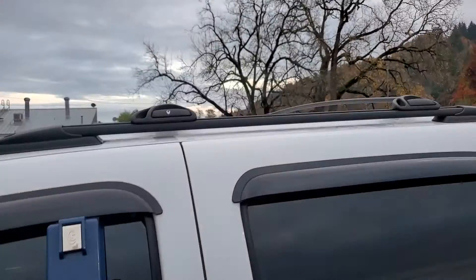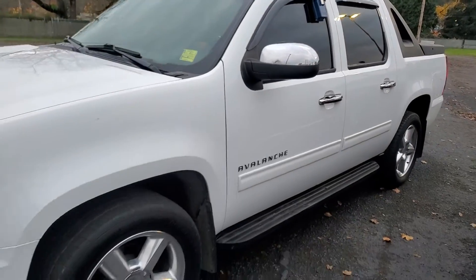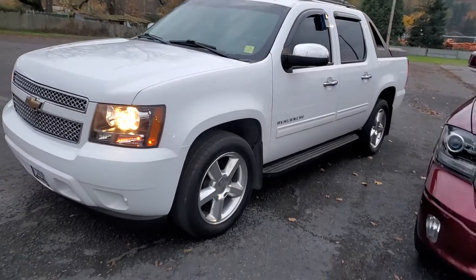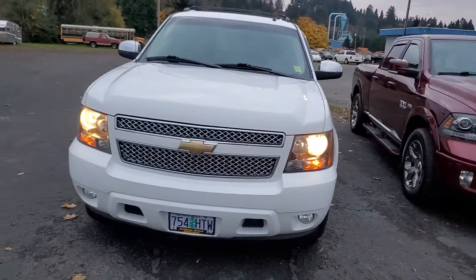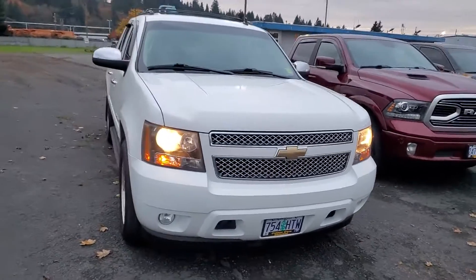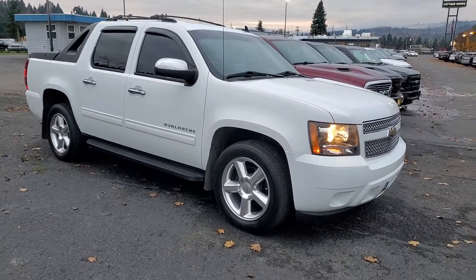This one comes with the handy roof rack. Super nice rig, super good value. Give me a call — Justin, Brad's Cattles Grove Chevrolet. 541-543-7287. Thanks.